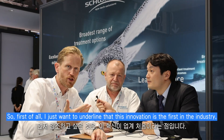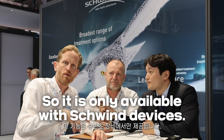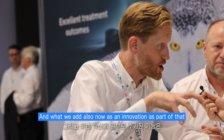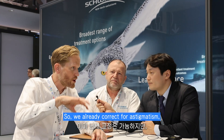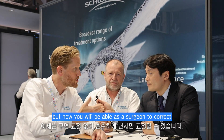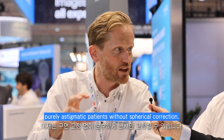First of all, I want to outline that this innovation is a first in the industry — it's only available with Schwind devices. And what we add as an innovation is the correction of astigmatism. We already correct for astigmatism, but now you will be able as a surgeon to correct purely astigmatic patients without spherical correction.